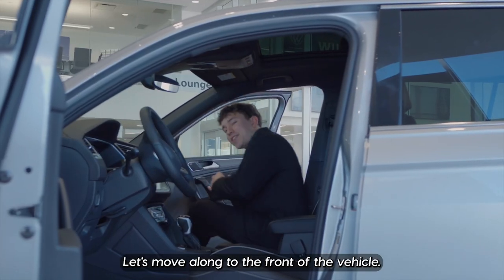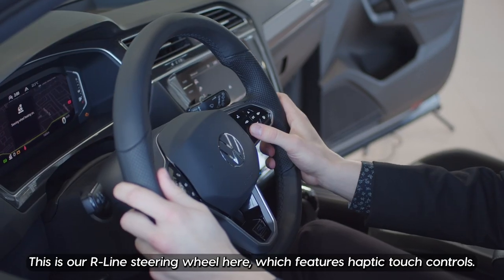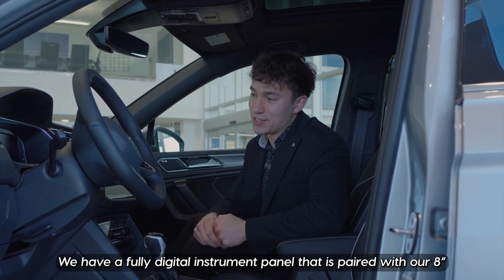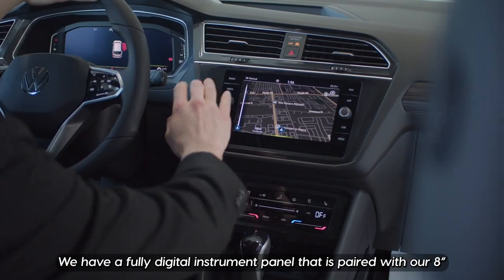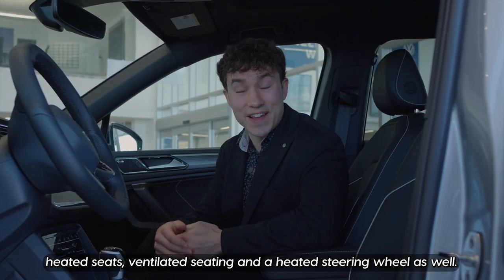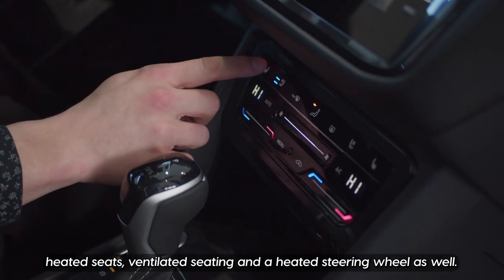Let's move along to the front of the vehicle. This is our R-line steering wheel, which features haptic touch controls. We have a fully digital instrument panel paired with our eight-inch infotainment unit. We also have wireless charging, heated seats, ventilated seating, and a heated steering wheel.